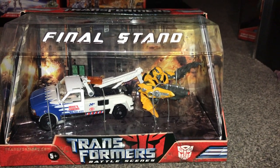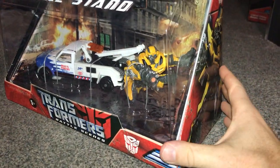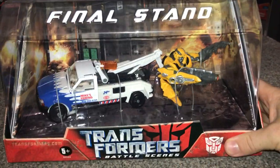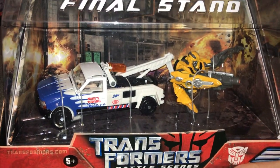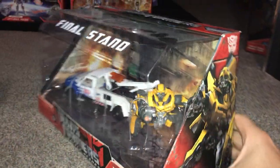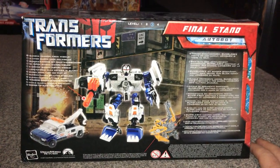Final Stand: there is Longarm, and he's pulling away just the half of Bumblebee, which is exactly screen accurate to the film. Again, a lovely card display piece in the background. If you turn it around and have a look at the artwork — there he is, and there's the half Bumblebee.